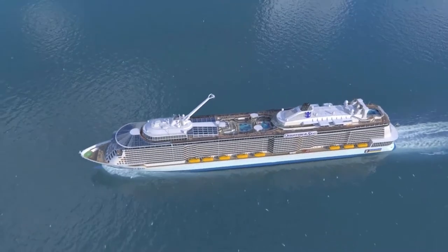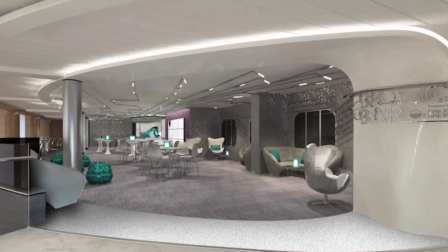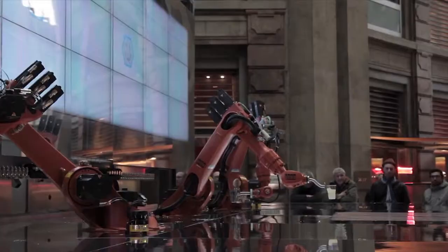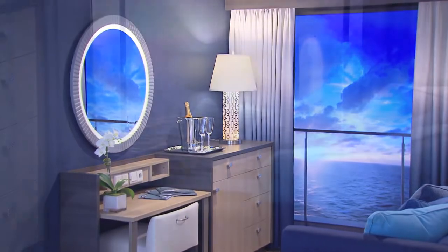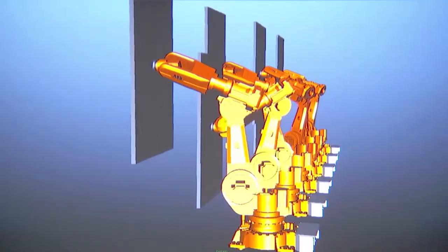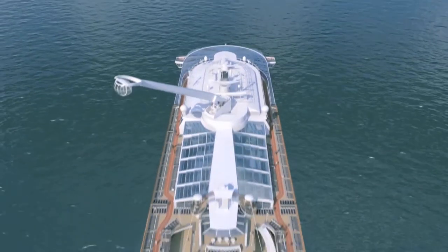Quantum changes everything — and when we say everything, we mean everything. Ever see a bionic bar with a robotic bartender before? He makes a killer mojito; just don't call him Robo Guy. Or see the outside of the ship from an inside stateroom thanks to virtual balconies? Or an immersive entertainment venue like 270, featuring robotic dancing screens? Everything's extraordinary onboard Quantum.